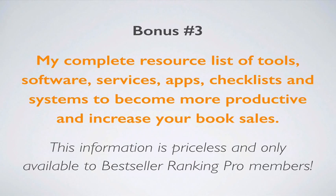For bonus number three, you'll get my complete resource list of tools, software, services, apps, checklists, and systems that I've used, developed, and found over the last 10 years to become more productive and increase book sales. This information is priceless and it's only available to Bestseller Ranking Pro members as a special bonus when you sign up today.